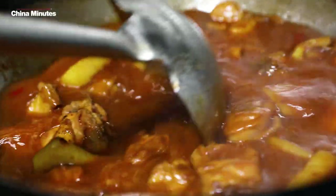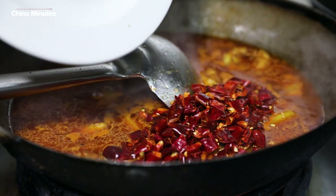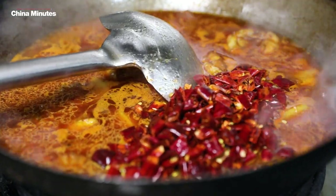The chef is just adding in some water to loosen up the dish, then adding in the real fireworks of all that dried chilli.